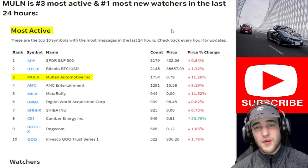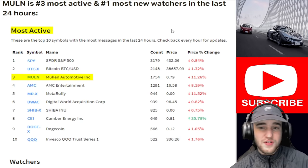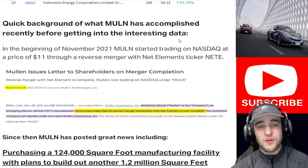Mullen is number three most active and number one most new watchers in the last 24 hours on StockTwits.